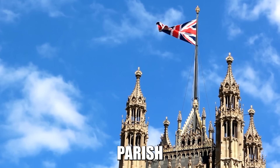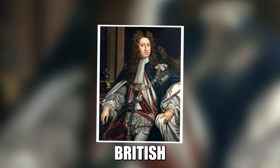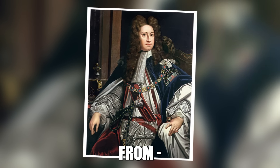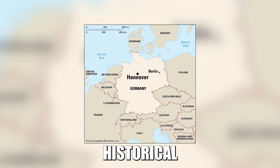Have you ever wondered where Prince Harry and Ralph Lauren go to escape the paparazzi? Or where you can find a clock tower that's been ticking since Queen Victoria was in diapers? Stick around because we're about to uncover Jamaica's best-kept secret: the parish of Hanover.